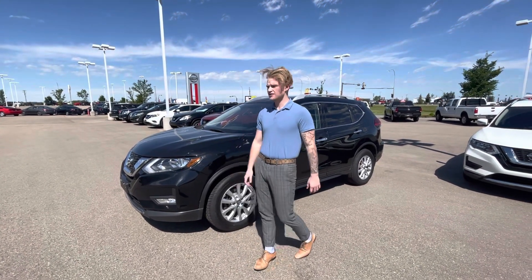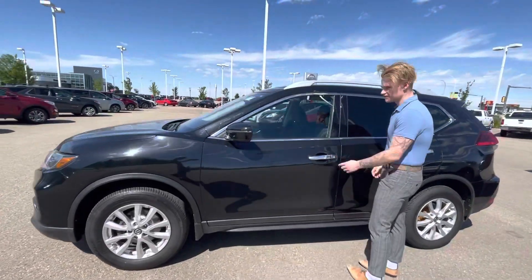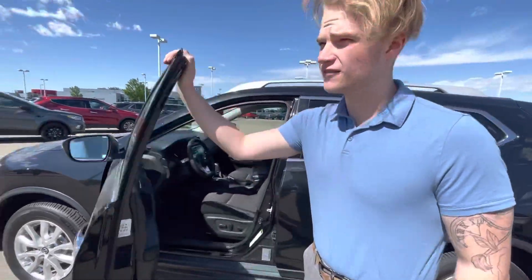You're going to get nice shatter-proof headlights up at the front, and basically brand new all-season tires on the side. If you want to follow me along to the inside, you're going to have your keyless entry right there, so all you got to do is push a button to unlock and lock the vehicle.